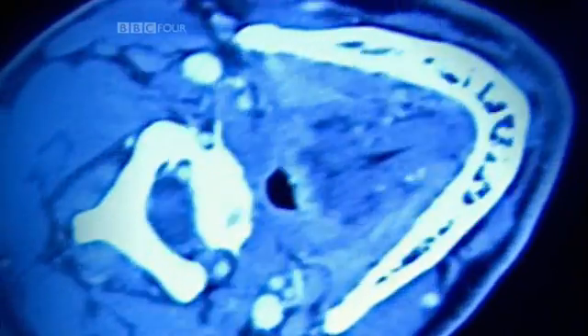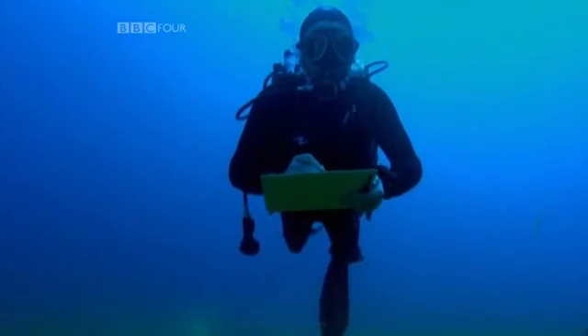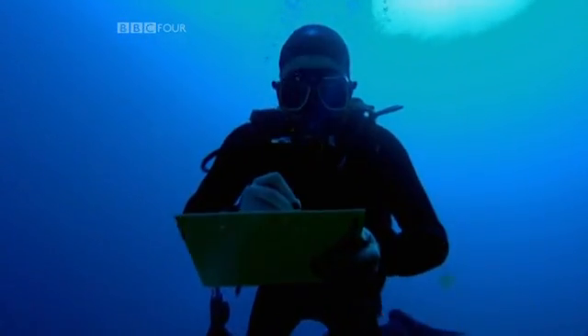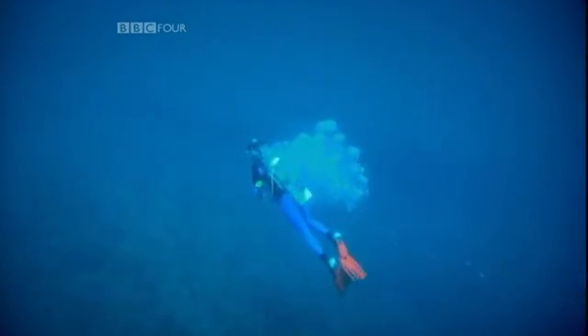Liquid helium is used to cool superconducting magnets for MRI scanners. Deep-sea divers rely on helium to counter the narcotic effects on the brain of increased nitrogen absorption. And it was a vital ingredient in the space race, used to cool hydrogen and oxygen for rocket engines.